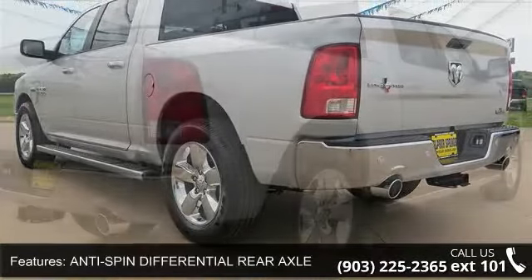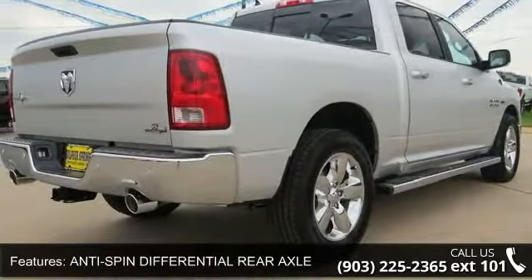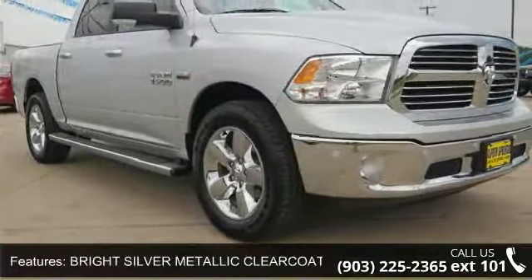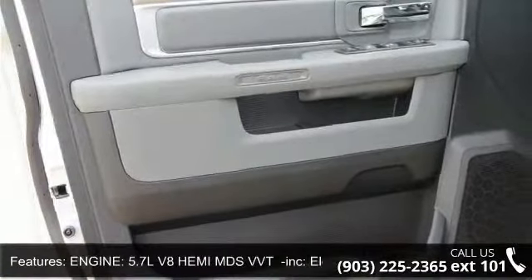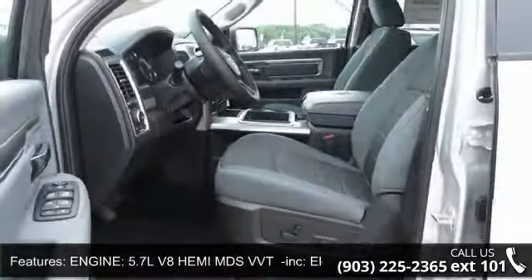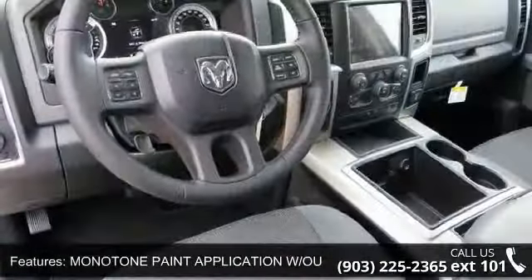Some of the top features included with this vehicle are power windows, monotone paint application with Outdoorsman, driver airbag, power door locks, 8-speed automatic transmission, 8-cylinder horsepower, tip start, front head airbag, and keyless entry. Low mileage is an important factor in your purchase, and this vehicle delivers a low odometer reading.